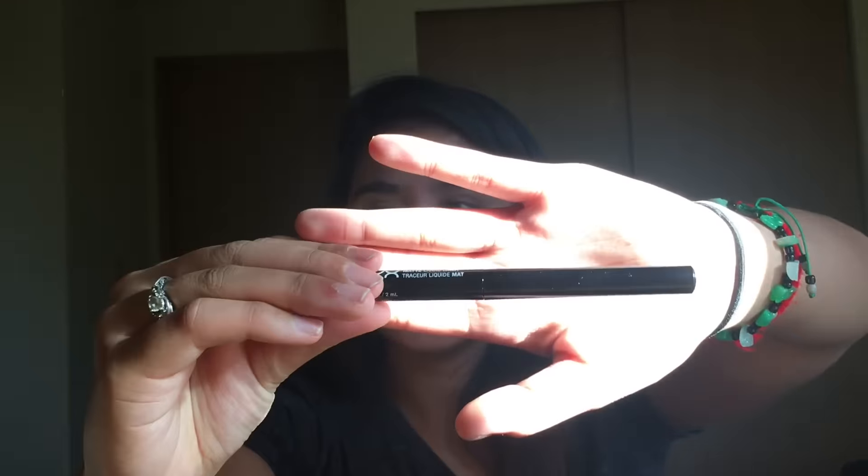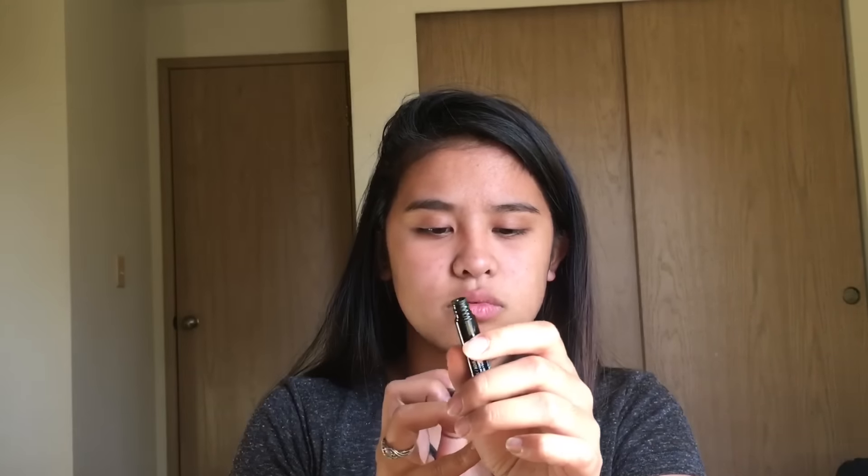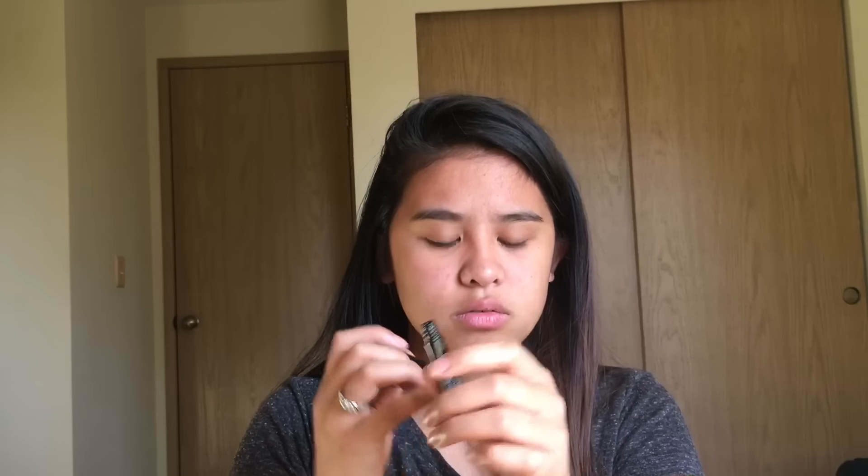The last item is the NYX Matte Liquid Liner, which comes in a little tube. Whenever I do this I feel like a beauty guru! You unscrew it and there you go. My new shade is called Dark Horse — it's very nice and very dark.